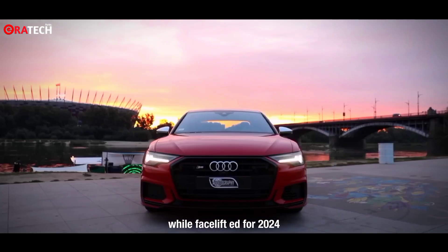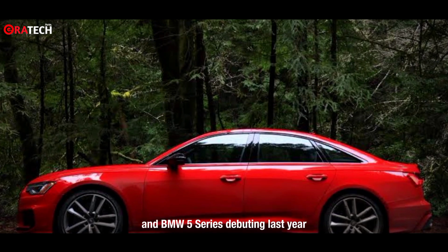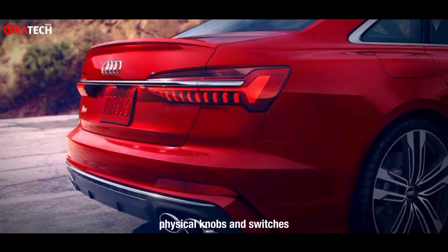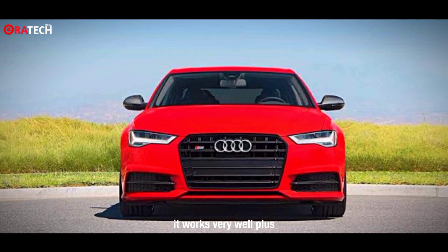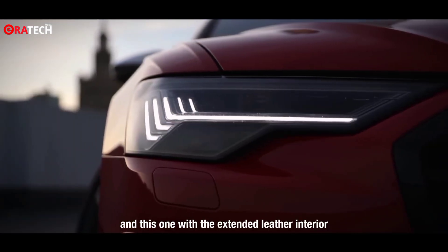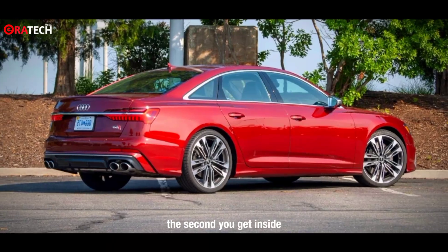While facelifted for 2024, the S6 is by far the oldest of the German mid-sized luxury sedan trio, with new versions of the Mercedes-Benz E-Class and BMW 5 Series debuting last year. I actually think that's an asset. The interior still has lots of sensible physical knobs and switches, and though it has a second screen for climate controls, it works very well. It's just got that Audi nice feel throughout — the company simply knows how to make a car feel nice. This one, with the extended leather interior as part of the $8,200 prestige package, is downright sumptuous. It's one of those cars that feels right the second you get inside.